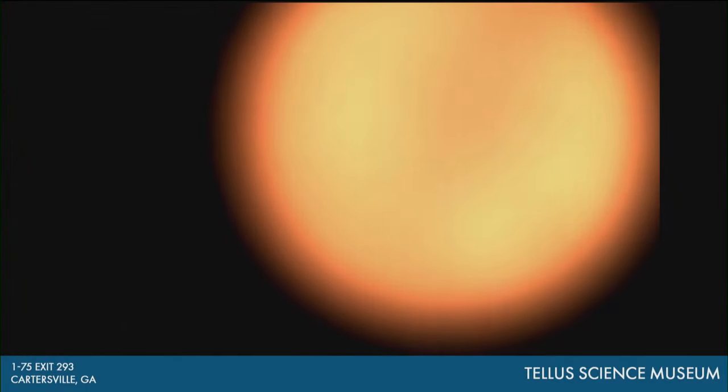Hi everyone. I'm Jonathan Martin here with your live 11th Live News update. It is almost time to witness the total solar eclipse. We are just minutes away from the beginning of the eclipse, taking a live look at the Telescience Museum Telescope, giving us an up-close view. We have live team coverage, starting with our chief meteorologist Chris Holcomb, live at the museum in Cartersville. A lot of people will be watching what will be a partial eclipse, at least for us looking up here in Georgia.